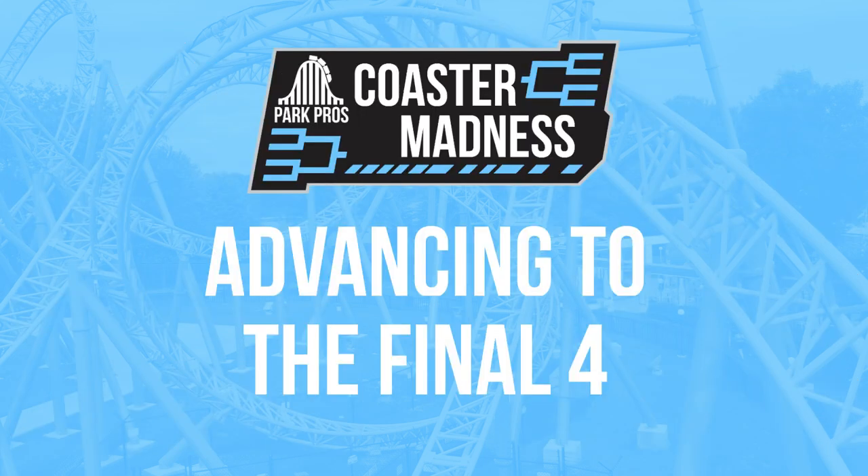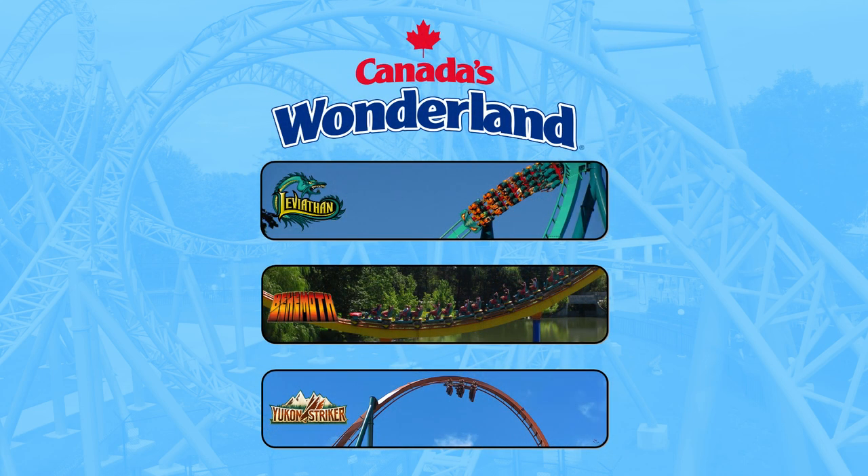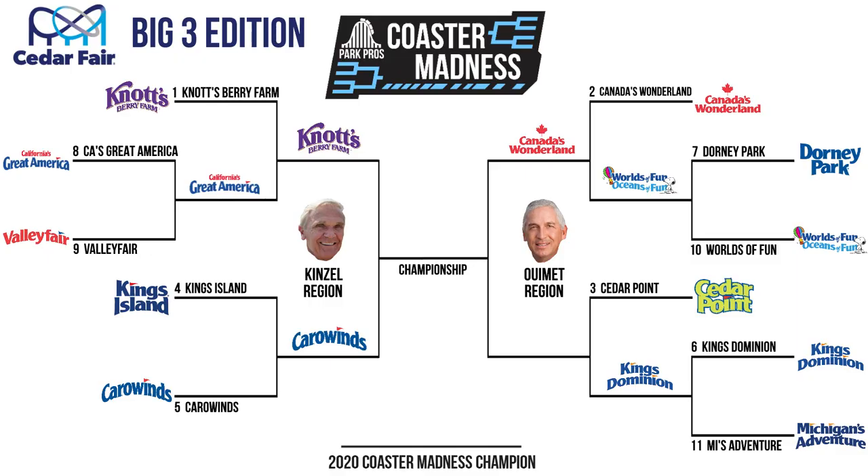And the first park advancing to the Final Four in the We Met region is the 2-seed Canada's Wonderland. Leviathan and Behemoth are such a formidable duo, and Yukon Striker is a unique coaster in the third slot. Worlds of Fun surprised us by winning round one as a 10-seed, but ultimately their lineup wasn't strong enough to get past Wonderland.